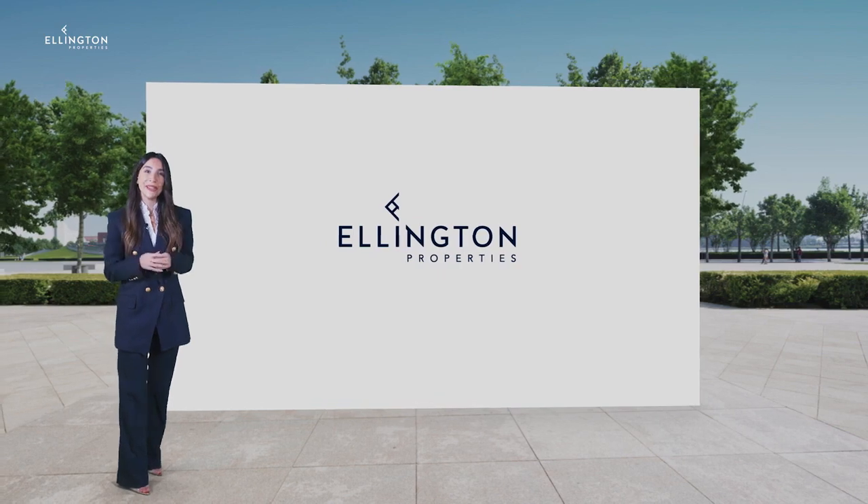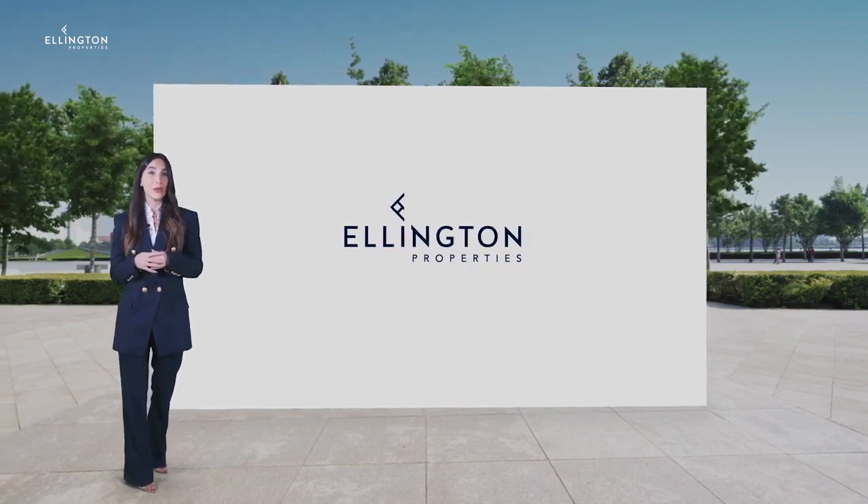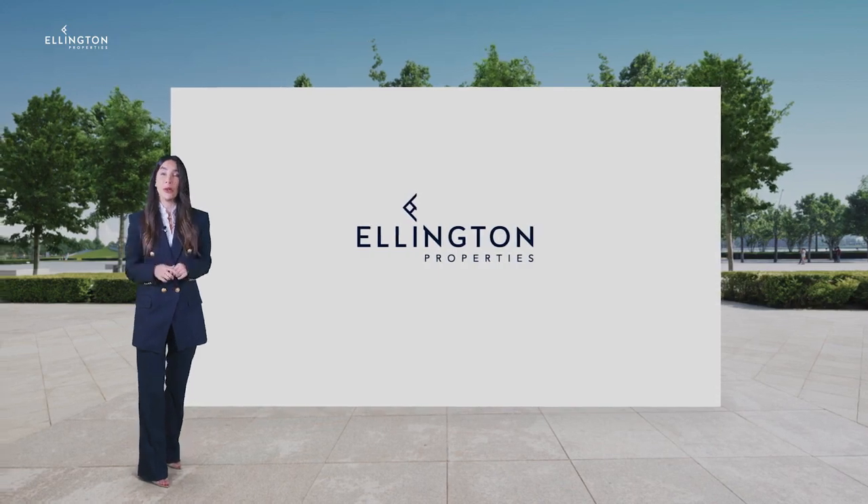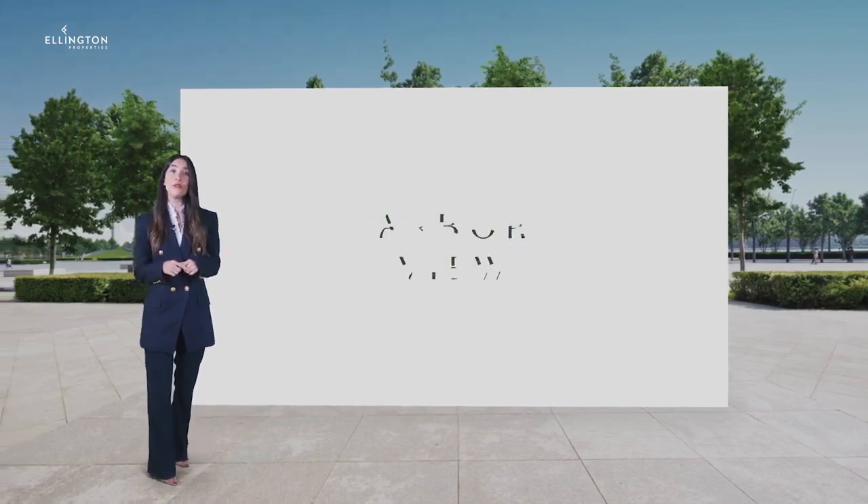Hello and thank you for tuning in today. We at Ellington Properties are excited to announce the launch of our first residential development in Arjan, Arbor View.